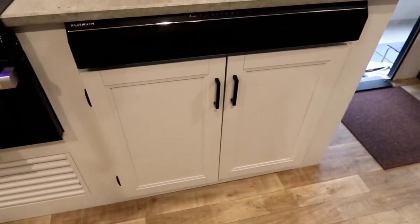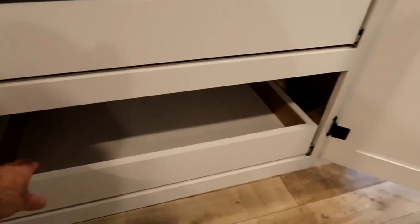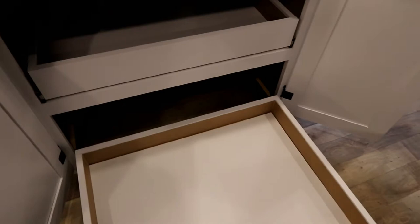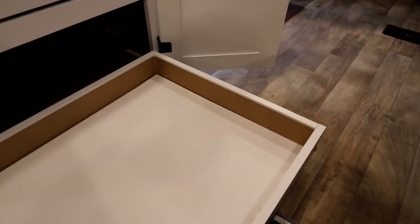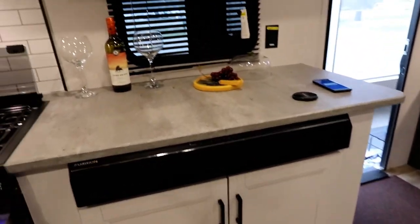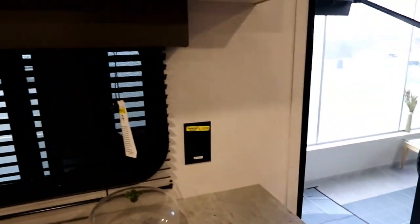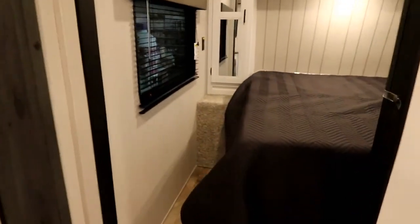The storage below the TV area is unique. Opening the doors, there are two large shelves set up as pull-out drawers — nice and deep with a tall height for great plate storage. There's also a plug inside the cabinet if you need an additional outlet, and this area can even be retrofitted for a fireplace down the road. Several other plugs around are all inverted as part of the SolarFlex package — a nice feature if you want to add that inverter.